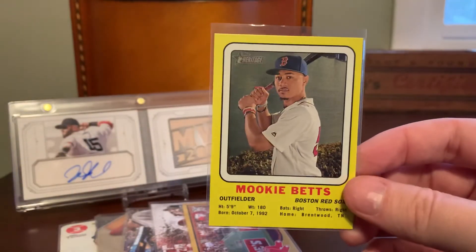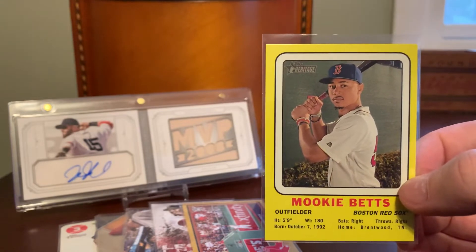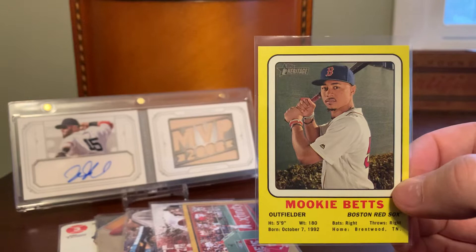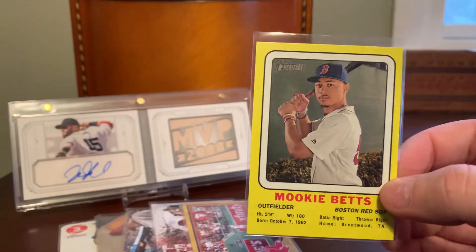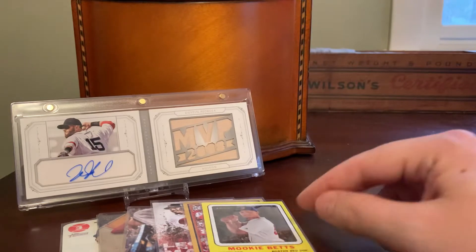This is a Heritage insert. I think it was based off of Transogram cards that came out in the late '60s. These are kind of neat. Somewhat early career Betts and not anything valuable, but I just like the take on the retro design there.